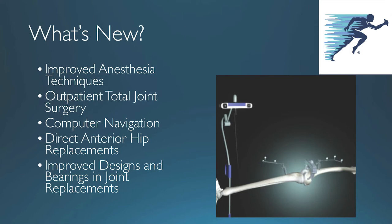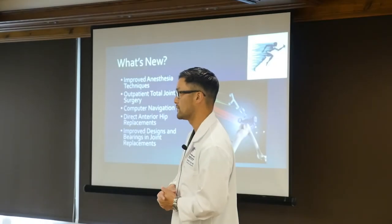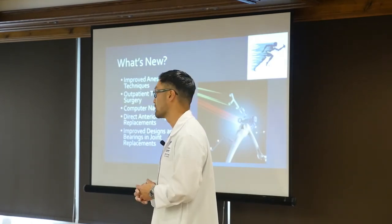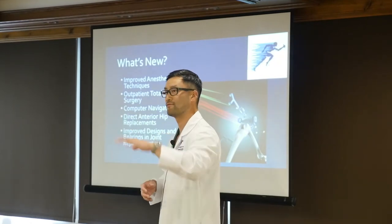We're even doing these surgeries outpatient now — I spent this morning doing outpatient joint surgeries. We have to give credit to the anesthesiologists. The industry has improved bearings and longevity of implants. We have computer navigation and imaging techniques to make sure parts are dialed into the exact position we want. What we call minimally invasive or less invasive surgery is how a lot of surgeons are doing hip and knee replacements nowadays.